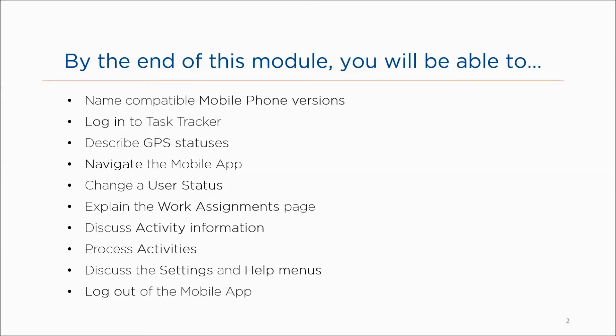By the end of this module, you'll be able to name compatible mobile phone versions, log into Task Tracker, describe GPS statuses, navigate the mobile app, change a user status, explain the work assignments page, discuss activity information, process activities, discuss the settings and help menus, and log out of the mobile application.